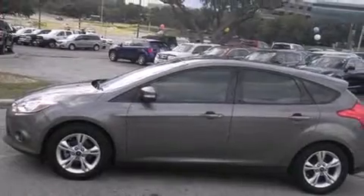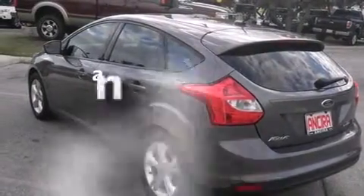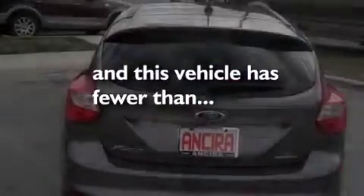Features also include side curtain airbags, full power accessories, an anti-lock braking system, and this vehicle has less than 34,000 miles.